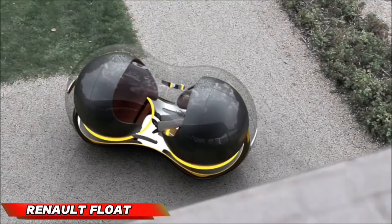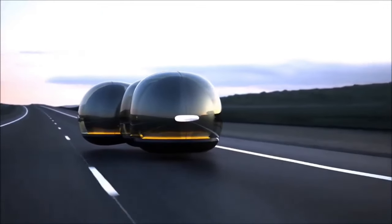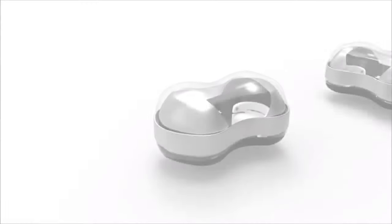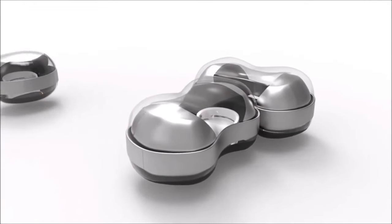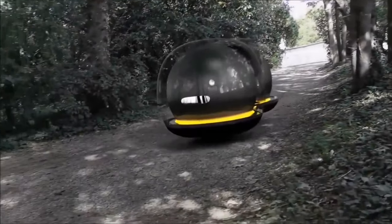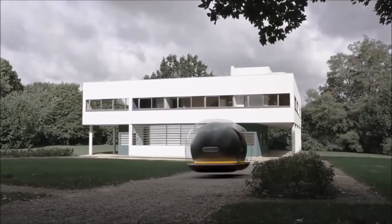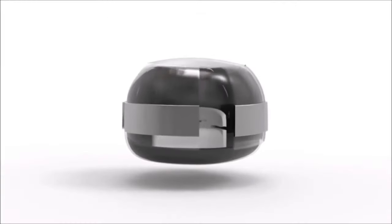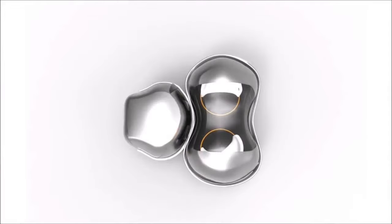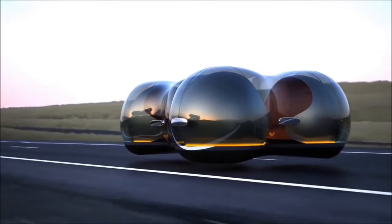Imagine gliding effortlessly through city streets on the Renault Float, a transportation concept that redefines urban mobility. This ingenious creation by Yunnan Chai utilizes maglev technology to achieve a futuristic, wheel-less design. Resembling a serene cloud, the Float gracefully navigates the cityscape. Its modular, peanut-shaped pods offer unmatched customization, allowing you to tailor your ride to individual or group transportation needs.